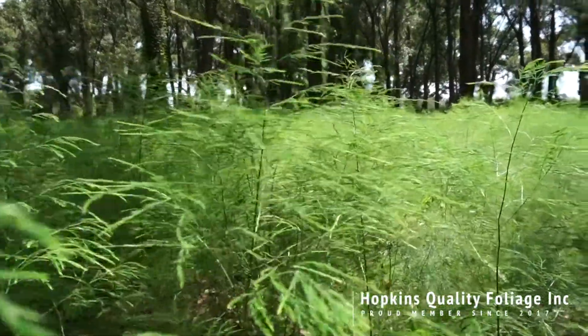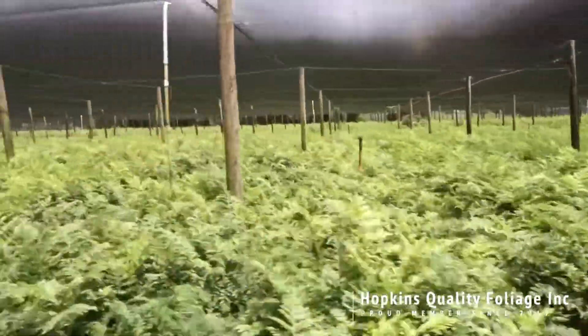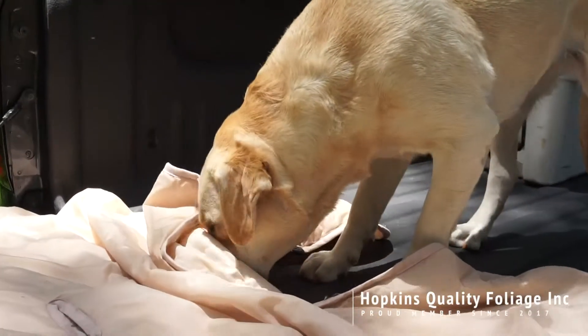Rusty loves riding through his various fields with his trusty and faithful sidekick, Roxy. He takes care of all the ferneries, the sales, and manages a small team of cutters and packers.